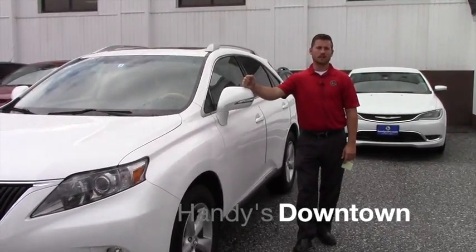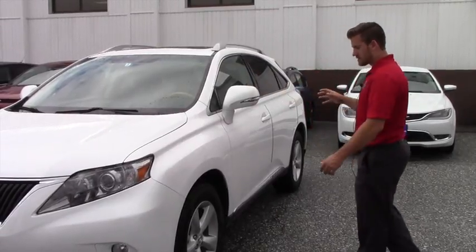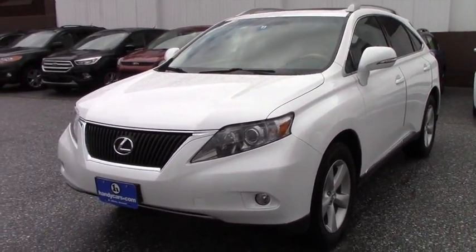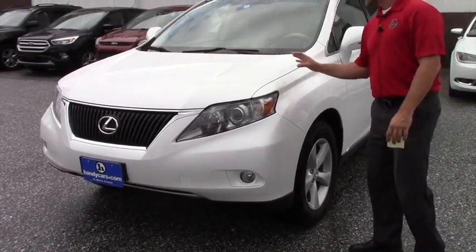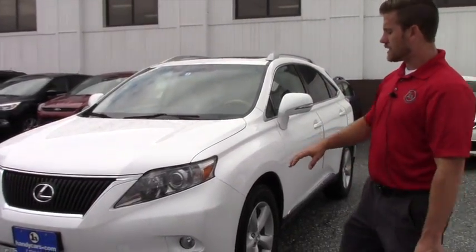Good afternoon, Trish. This is Terence here at Hindy's. I just want to thank you again for inquiring about this nice 2011 RX350 SUV Lexus. It's beautiful, blizzard pearl color, and this vehicle gives you this model.